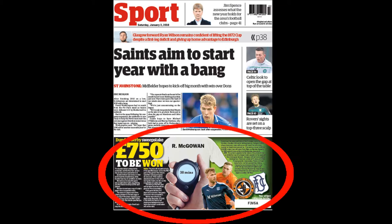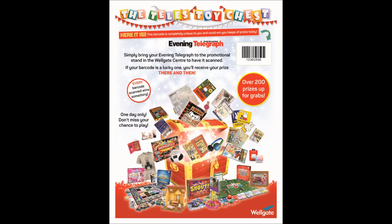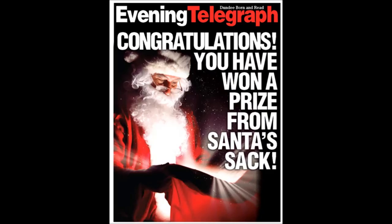To engage the public, the Evening Telegraph's Christmas Toy Chess Competition drove readers to a local shopping centre to have their uniquely printed barcode scanned by our roadshow team. The barcode would generate one of three video clips, informing the reader if they had won a prize or not.